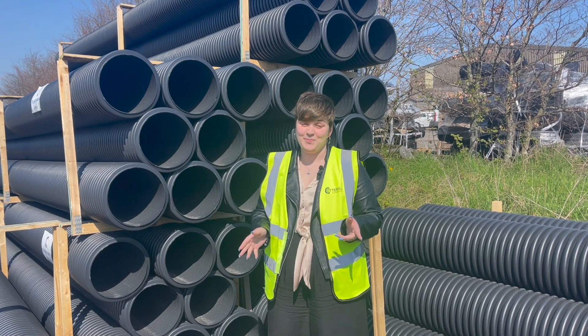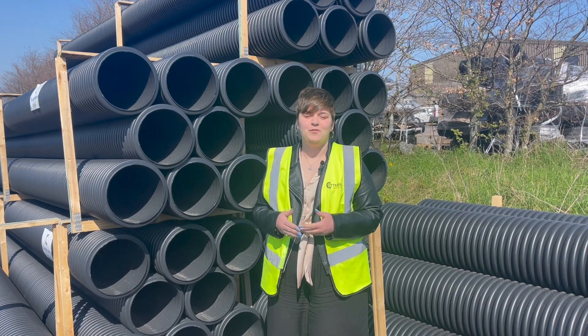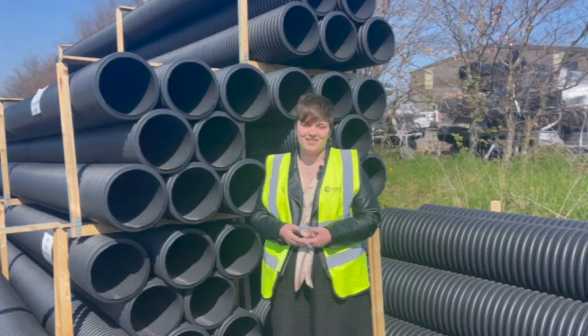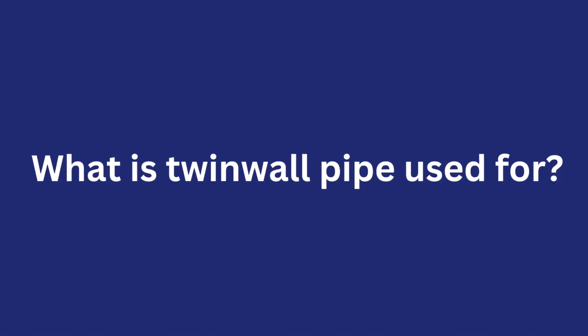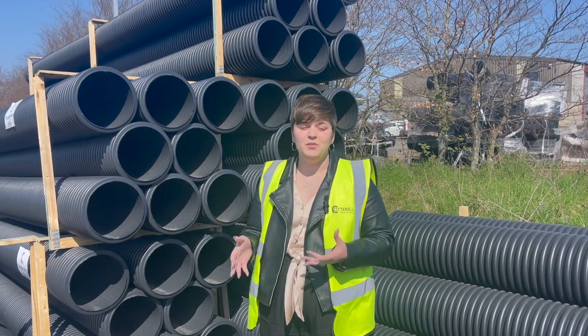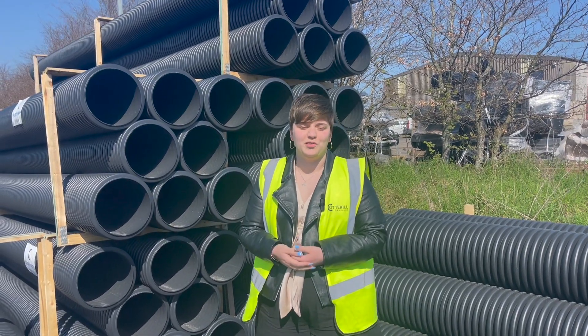How well do you know your pipes? Here at Cottrell Civils we have a wide variety of pipes suitable for your unique project requirements. These pipes are used for drainage systems, sewage infrastructure and also stormwater management.